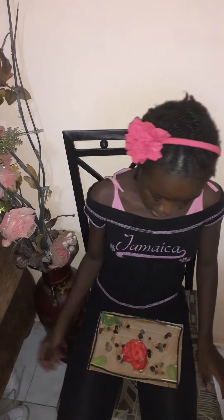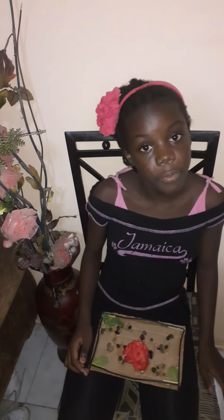Thank you for listening, and this is my nature collage. I hope you all stay safe. Bye.